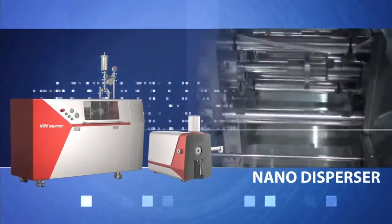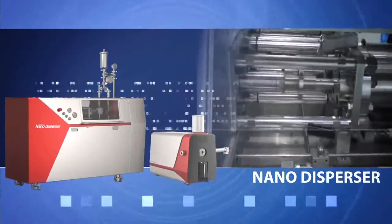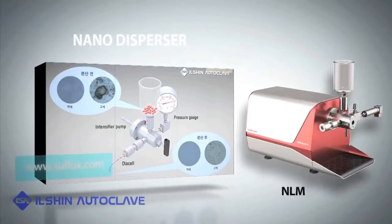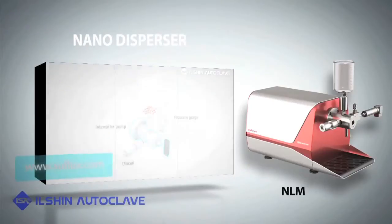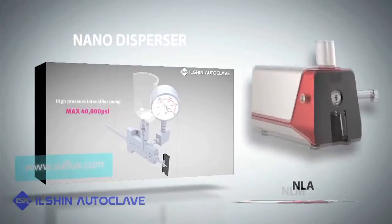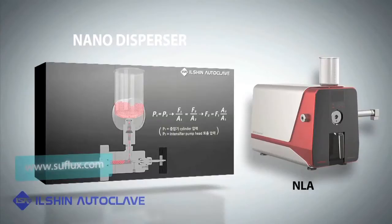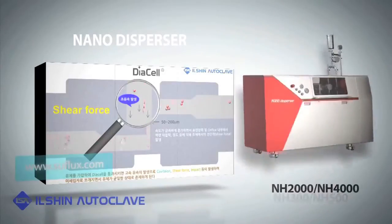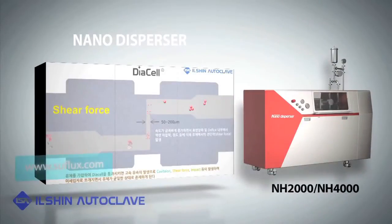Nanodispersor is a disperser homogenizer utilizing high pressure. Unlike existing technology which uses homomixer, ultrasound ball mill, and others, our technology has higher efficiency and is suitable for a wide range of fields including electronic materials, biotechnology, medicine, food, fiber, paint, and cosmetics.